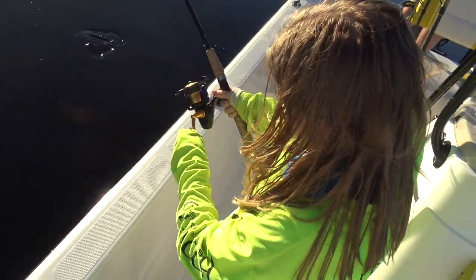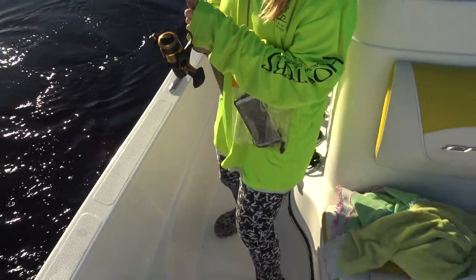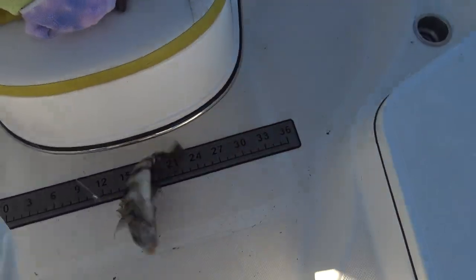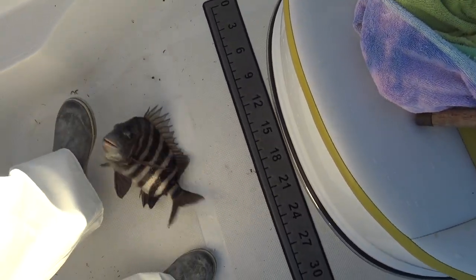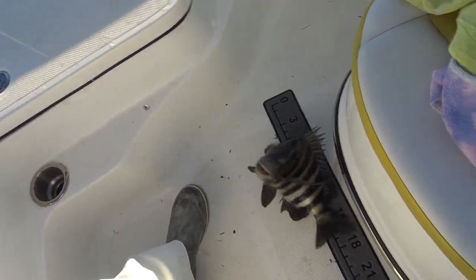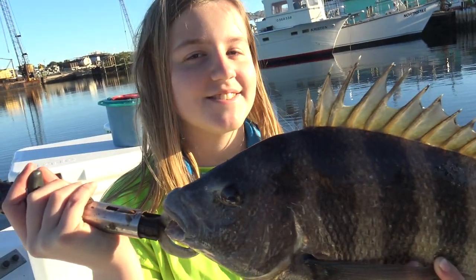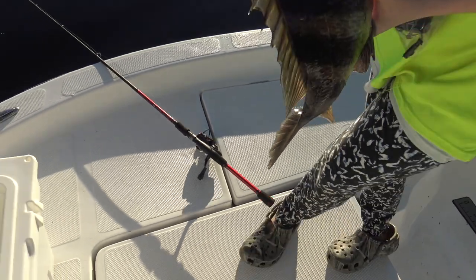Alright, we got Michaela hooked onto a big sheep's head. There you go, get it up! Swing it my way and I'll grab the line and flip it in the boat. Oh, big sheep's head — that's a really good sheep's head. So I just caught the sheep's head off that dock over there and it's my personal best. We're going to put it in the cooler and continue to catch more.